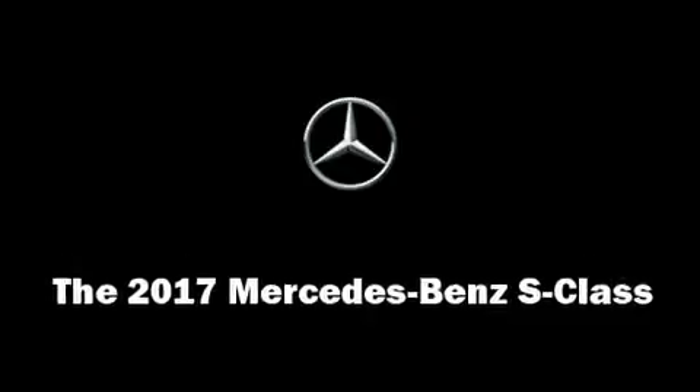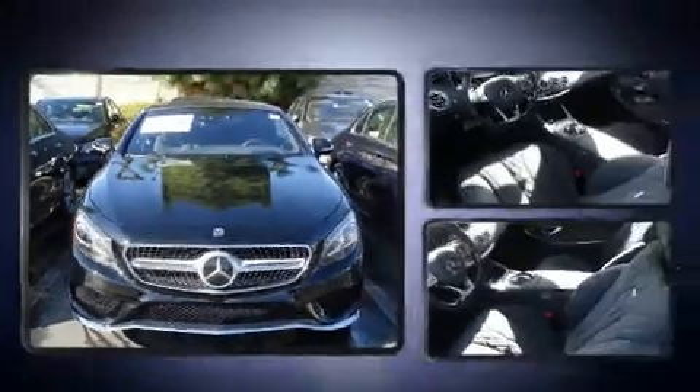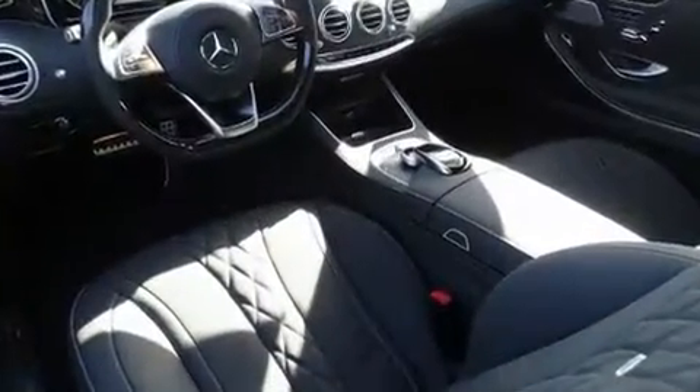You can expect a lot from the 2017 Mercedes-Benz S-Class. This two-door, four-passenger convertible provides a satisfying ride for all passengers.